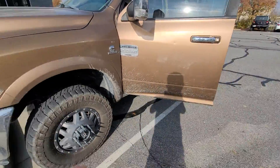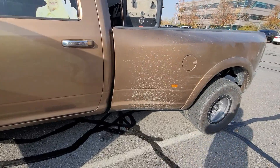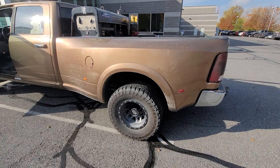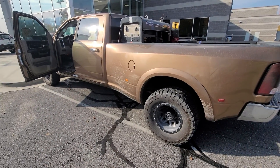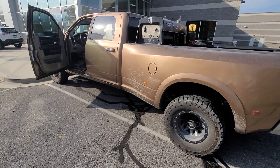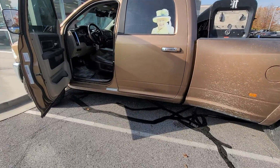Overall, pretty nice truck. If this thing cleans up, we'll detail it and do all the work on it. Then I'll go drive it and make sure the turbo's working. My used car manager said it's got a lot of power, so I'm guessing everything's working just fine. Let me know if it's something you're interested in and we'll go from there. Thanks.